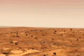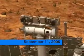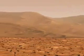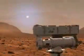Poor Spirit is continuing remote sensing and C2 science, all positioned at her embedded location at the west side of Home Plate. Yes, folks, you've heard it right — she's still stuck in the dirt.